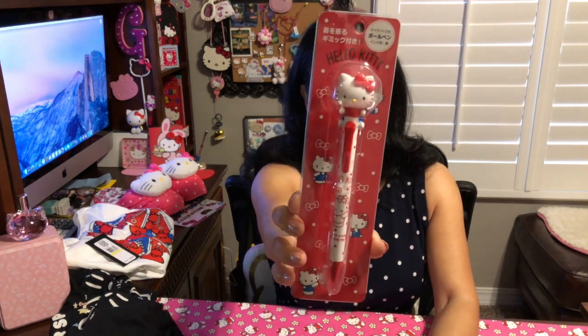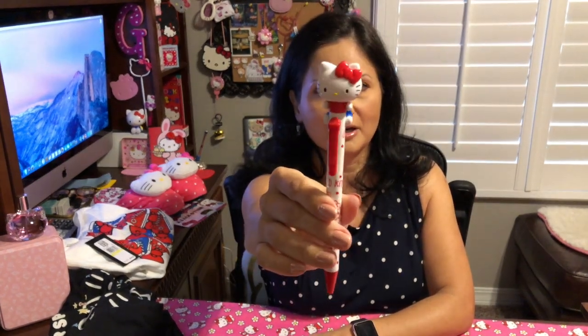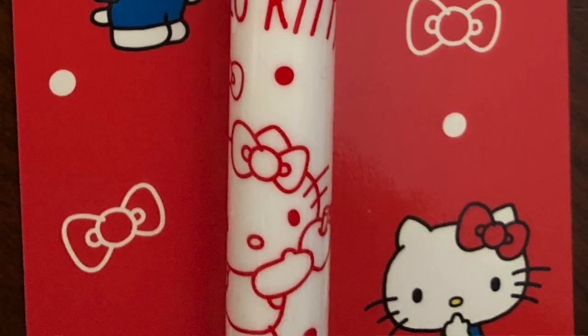On Sanrio.com I purchased a pen and it has a Hello Kitty on top. I had already purchased the match for it — I purchased the pencil by accident thinking it was a pen and it ended up being a mechanical pencil. But now I do have the pen to match. It is so cute with Hello Kitty just hanging at the top of the pen.